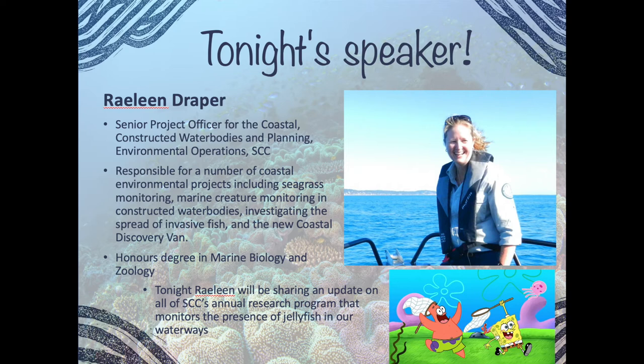Raylene Draper is the Senior Project Officer for the Coastal Constructed Water Bodies and Planning team at Sunshine Coast Council. She's responsible for seagrass monitoring, marine creature monitoring in constructed water bodies like canals, investigating the spread of invasive fish, and involvement in the Coastal Discovery project. She holds an honours degree in marine biology and zoology. Tonight she's sharing an update on Sunshine Coast Council's annual research program monitoring jellyfish in our waterways — and hopefully she can tell us if SpongeBob-style jellyfish catching is involved.